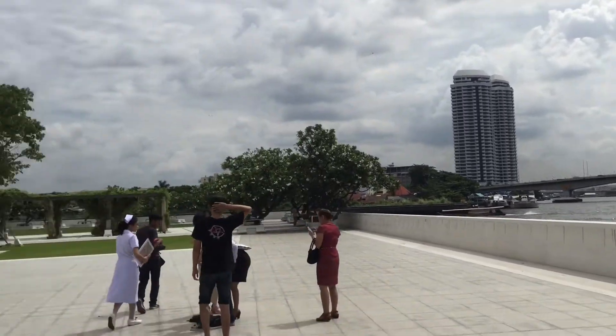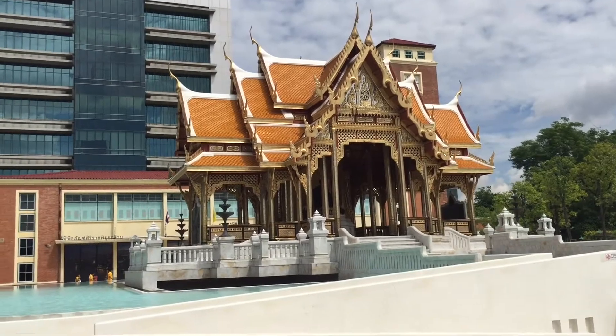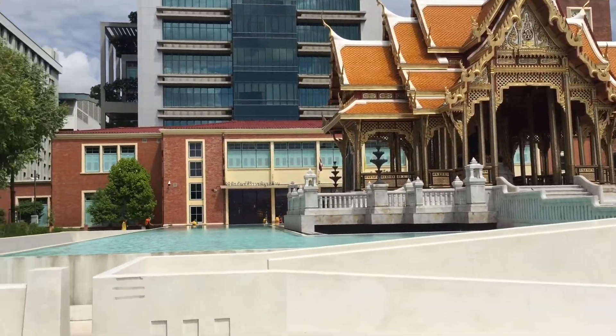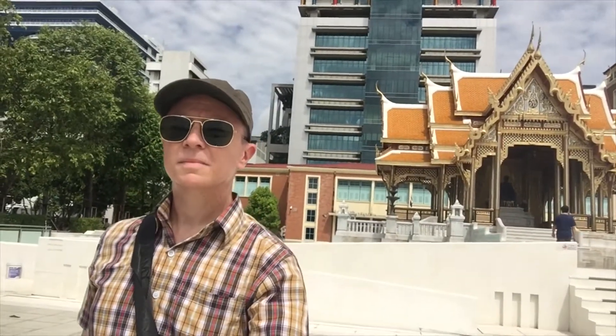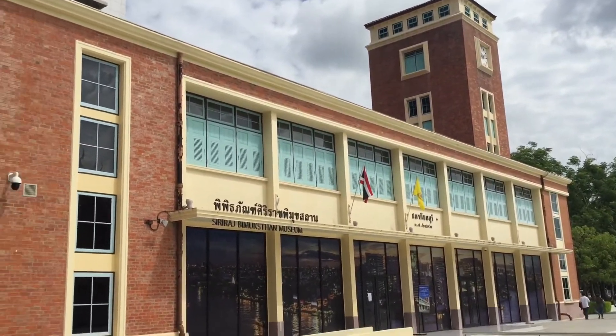Hey guys, Justin here and today we are going to take a tour of Siriraj Bimukstan Museum in Bangkok Noi. So here's the main building. Let's go inside and take a look.